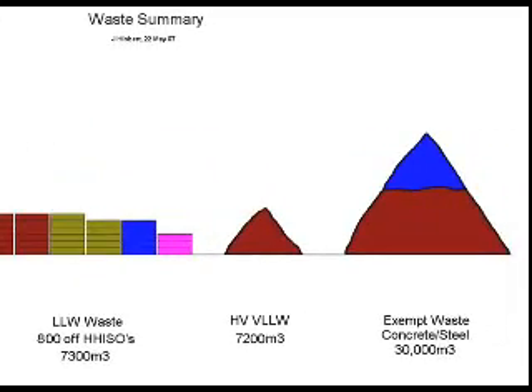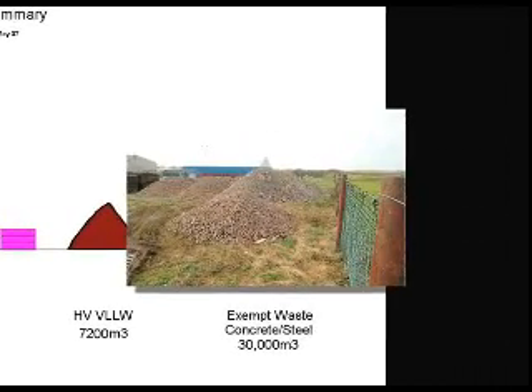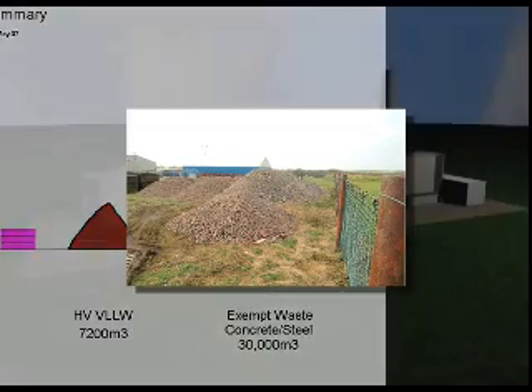Approximately 7,200 cubic metres of high-volume, very low-level radioactive waste will be generated. This material represents a very low risk to the environment and the public, and may be disposed of either at an on-site location or other approved site. Exempt or clean waste that can be disposed of at a local landfill is estimated at 30,000 cubic metres.